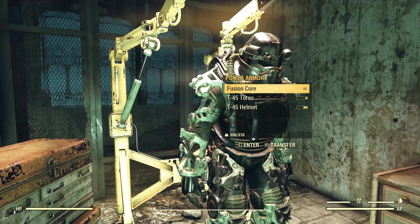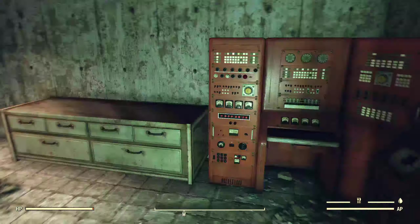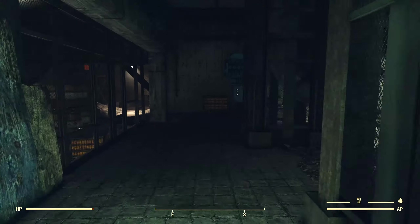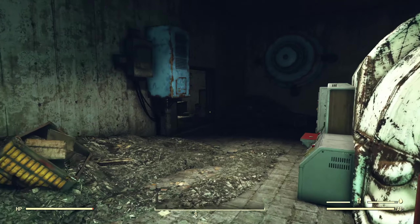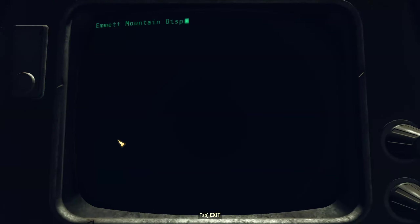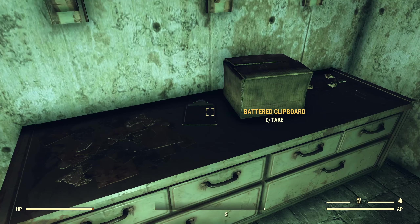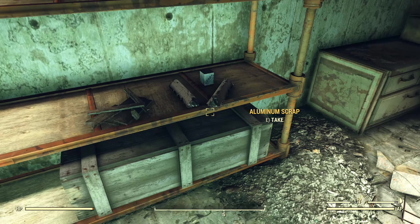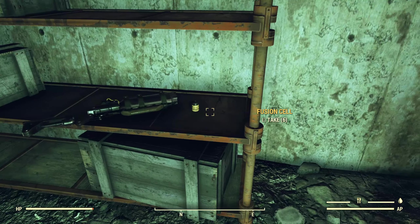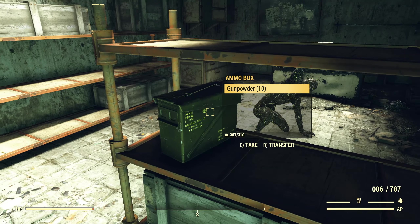Coming over here, we've got a T-45 power armor suit here with a couple pieces on it at least. Another Stimpak there — you always seem to find those on consoles. Coming back out here there's a little closet. Another terminal, but if we take a look at it, it's the exact same entries. We've got another lunch pail here, a battered clipboard there. Aluminum scrap and some gears, wood scrap, some Mentats, laser rifles and fusion cells, waste oil, waste acid, concrete scrap, and an ammo box.